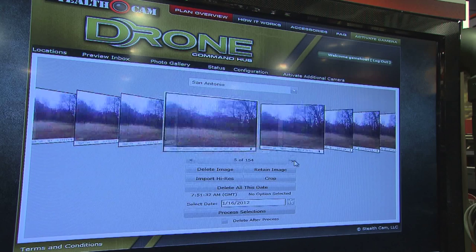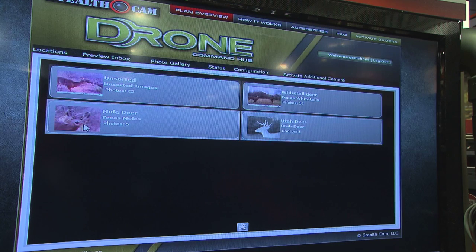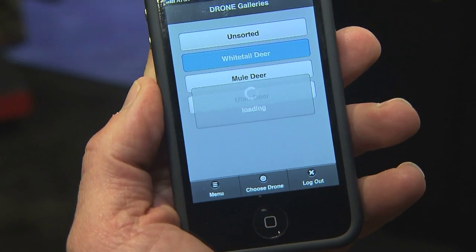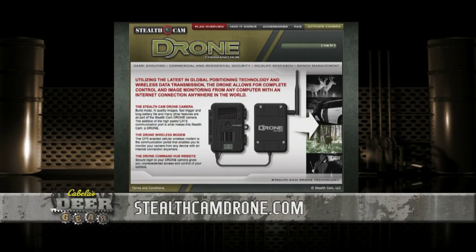The Drone is so cool because when you want to know what's going on in the field, this gives you immediate access that you can do remotely, and you can do it daily. People have cameras out there and they want to know what's on them, but have to drive out there and spend the time. Now you can do it three or four times a day from wherever you are. Drone puts all the tools at your fingertips — you can check it from your cell phone, your iPad, or at home. Drone is the most innovative scouting management tool in the industry, and it's so cool because of this remote access. To learn more about Drone, simply go to StealthCamDrone.com.